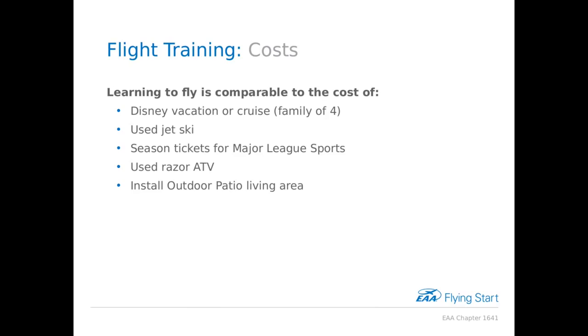Now let's talk about costs. Obviously if it were free, everyone would fly. One thing you'll find is it doesn't cost as much as you might think. It's very comparable to a Disney vacation for your family, a used jet ski or snowmobile, season tickets, a used ATV, or installing an outdoor patio. When you learn to fly and get your pilot's license, this is something you have for life — your pilot's license never expires.